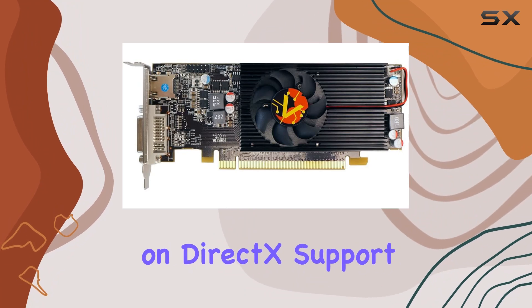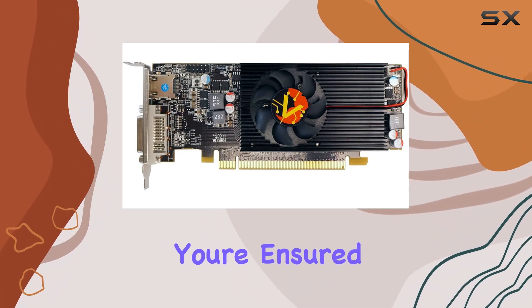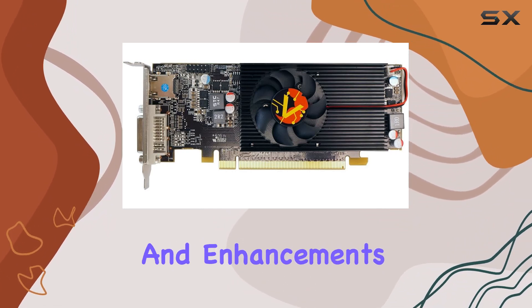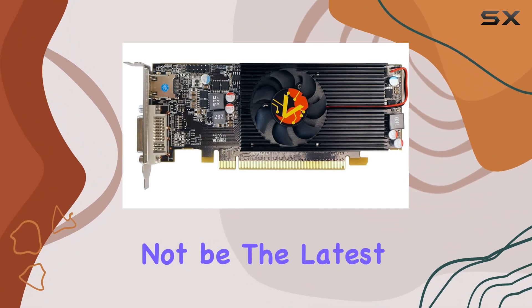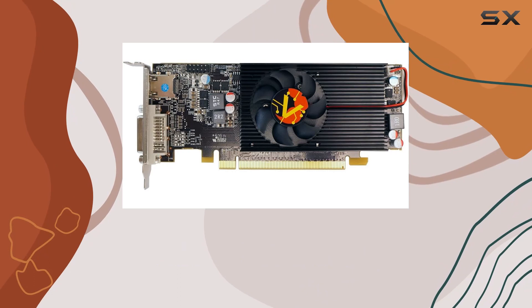Now, let's touch on DirectX support. With DirectX 11.2 compatibility, you're ensured smooth gameplay and multimedia playback, along with support for the latest graphical features and enhancements. While it may not be the latest DirectX version, it still provides a decent gaming experience for most titles on the market.